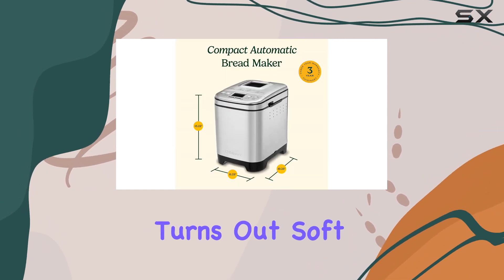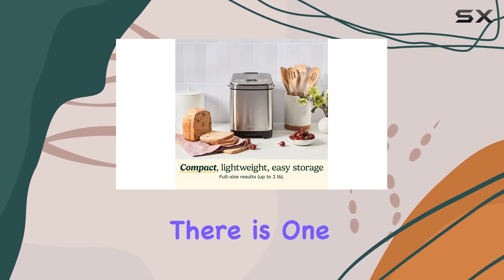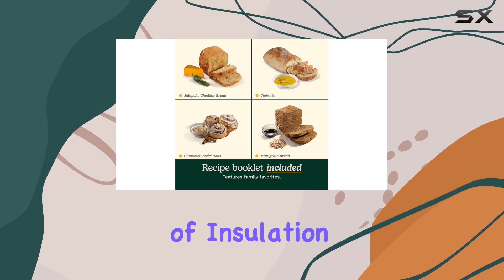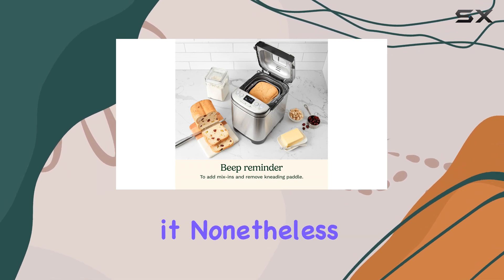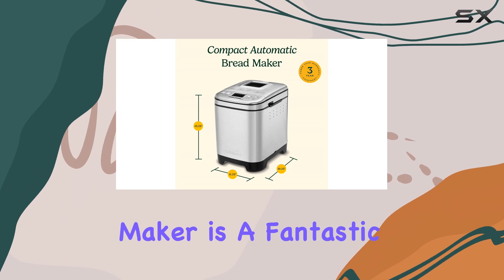White bread emerges evenly browned and bubbly, while banana bread turns out soft and golden brown with no sticking to the pan. However, there is one minor drawback to its compact design: the lack of insulation during baking means the outside of the unit can get quite hot, so it's important to be cautious when handling it.